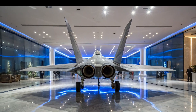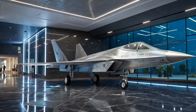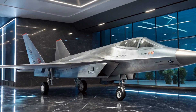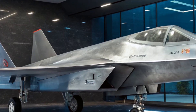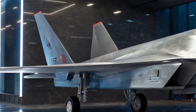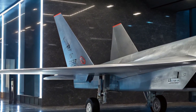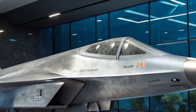The engine placement is another area of interest. The Su-75 houses a single powerful engine, believed to be a derivative of the Saturn izdeliye 30, which also powers the Su-57. This engine is expected to deliver supercruise capability, allowing the aircraft to fly at supersonic speeds without afterburners. For a single-engine jet, this is an impressive promise, combining range and performance in a cost-effective platform. The rear end is carefully designed to minimize infrared signature, a crucial advantage in evading heat-seeking missiles.